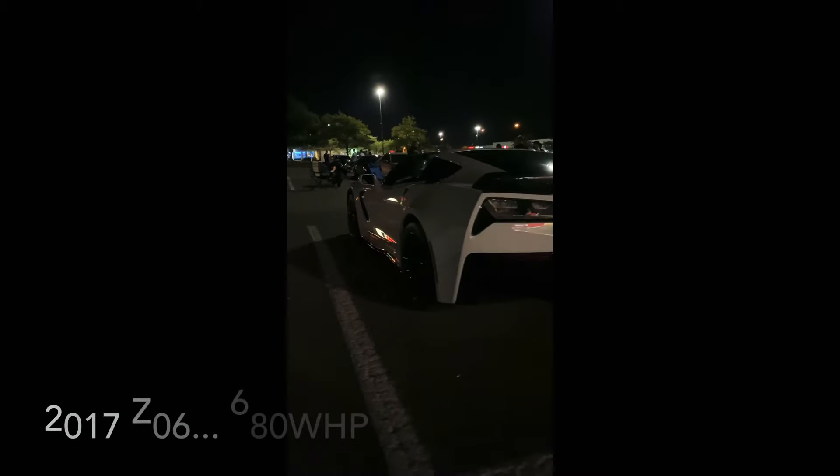All right guys, got my G8 ready to go here in a few. Got the GoPro right there on the top of the back, angled to the left. Gonna run this — what is this, 18 or something? Z06, Mr. 40 rolls.